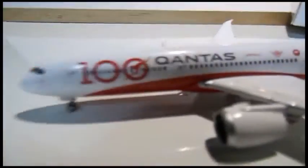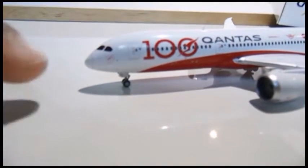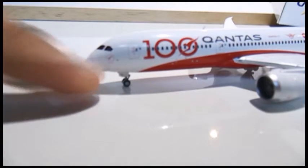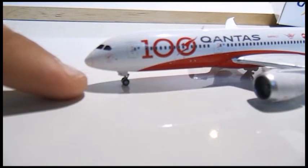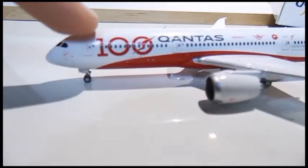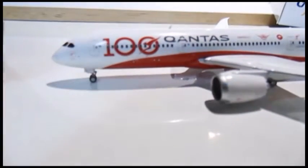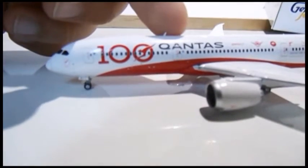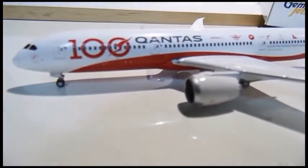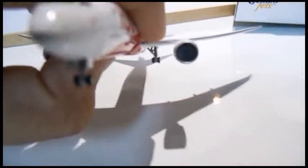Starting from the left-hand side, you have the cockpit windows — very good detail on the dome. You have the Qantas logo and the 100 logo, the Qantas name, and the One World logo as well. Front emergency exits and the front antenna are present. The engines, as always, are very detailed. There's the landing light right there.